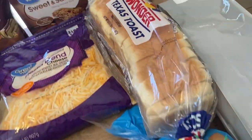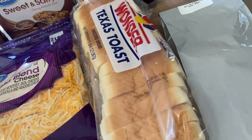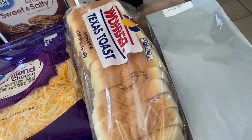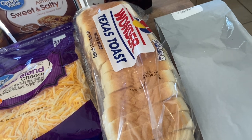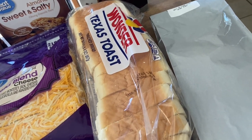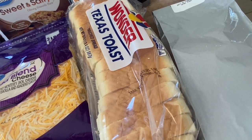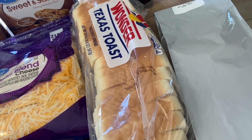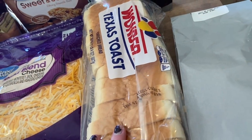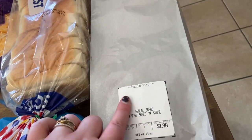The Texas toast is what I'm planning to use for our barbecue chicken grilled cheese — I actually got that idea from Taylor Elmore here on YouTube. I'll leave her channel link down below; I recently started watching her and I really love her content. I also got some bakery garlic bread — I'll cut it in half and use it for a couple of dinners.